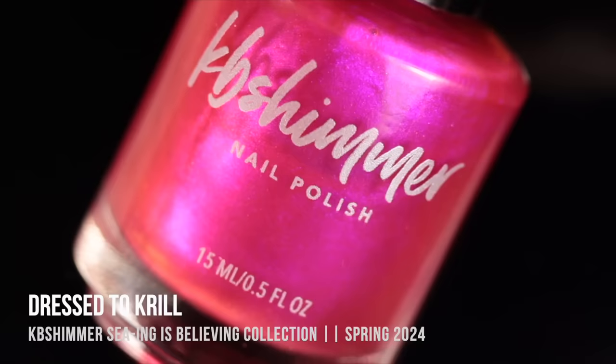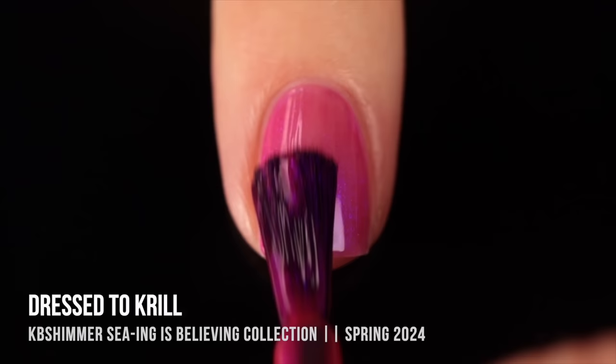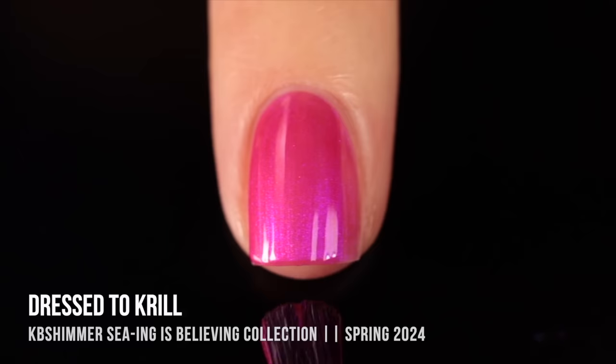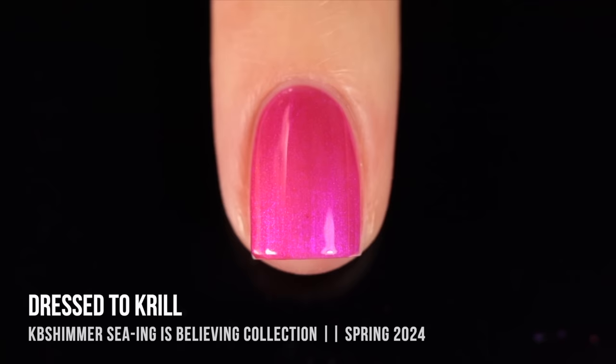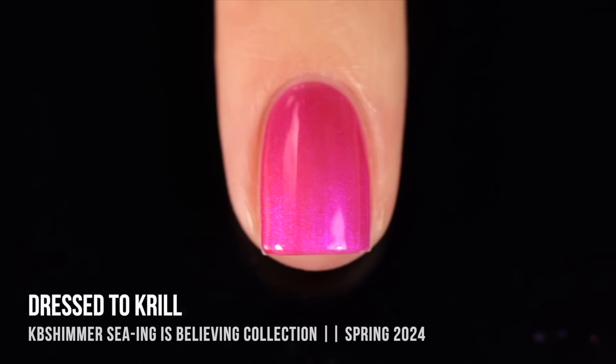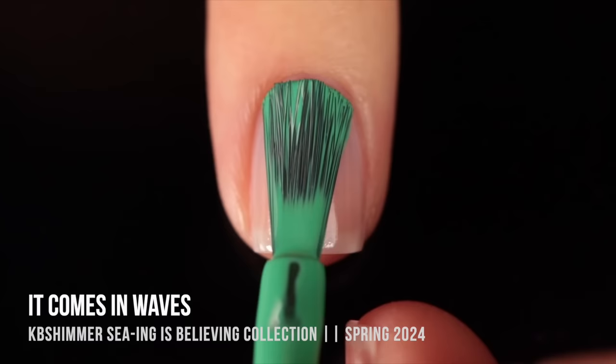Then we have Dressed to Krill, a gorgeous hot pink shimmer. Within that hot pink base there's a duochrome shimmer that shifts from a purpley orchid into a vibrant fuchsia pink. I love the combination of a warmer-toned base with the cooler shimmer, and this is such a super vibrant color. I really hate dusty pinks this time of year, so seeing a bright almost-neon pink is just so perfect for me.